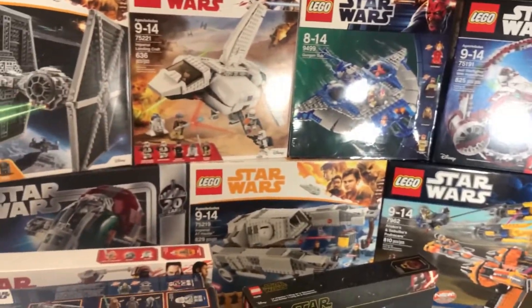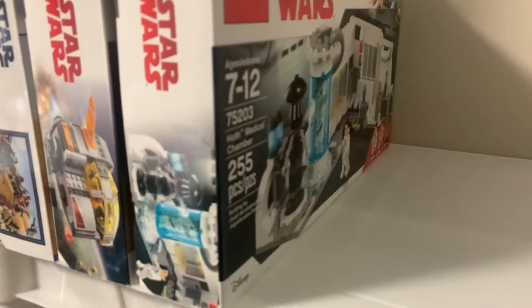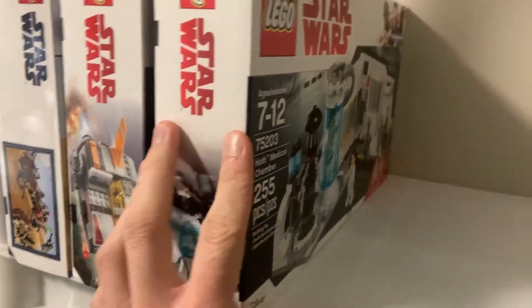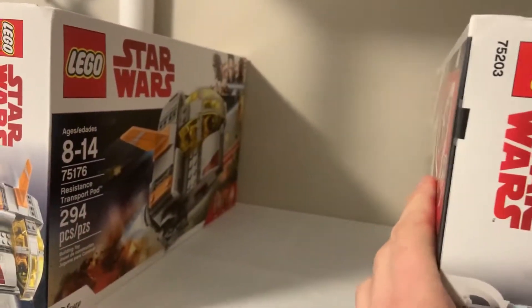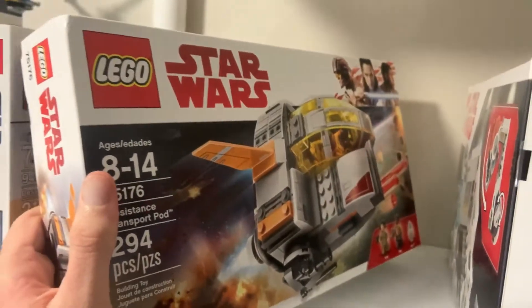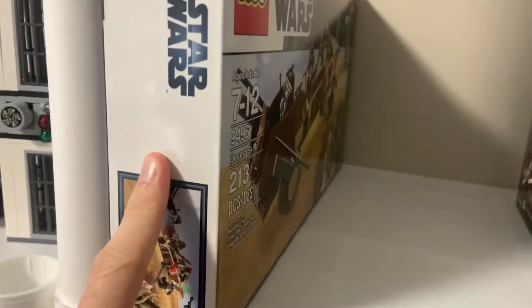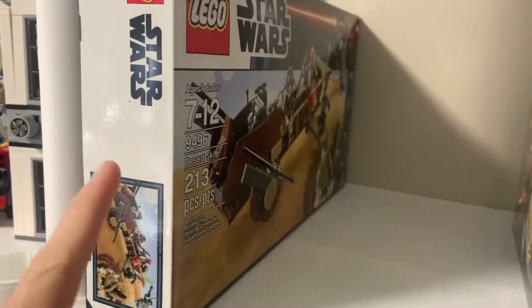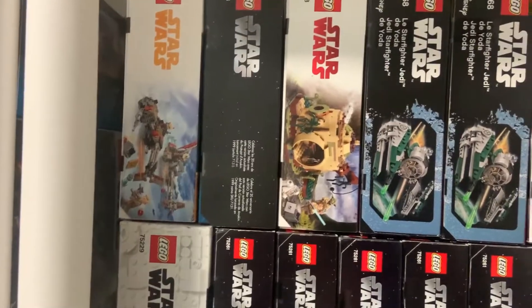Okay, now we'll get into the second part of the collection. Starting up here, we have a Hoth Medical Chamber from 2018 — I got that for 20 dollars, not that big of savings but I just wanted a sealed one. We have the Resistance Troops Transport Pod which I got for 50% off from Toys R Us, and a Desert Skiff I got for about 45 dollars shipped off eBay about two years ago, so that was a great find.